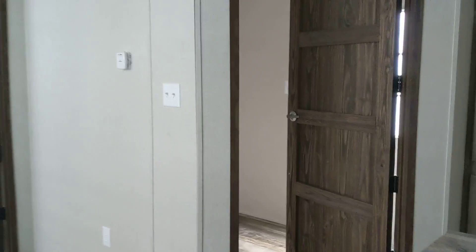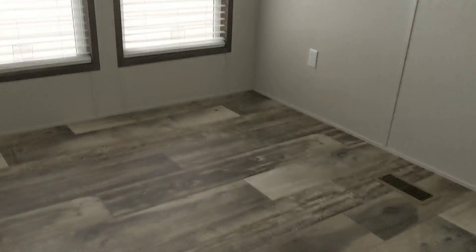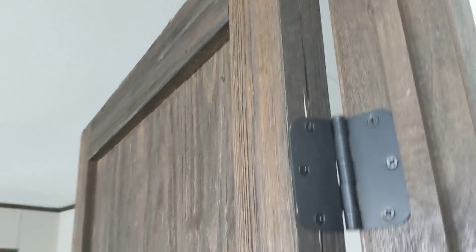It's got these real nice barn doors — these are solid wood, folks. This is your dining area. This is your master bedroom. Let's get a good shot at that door. As you can see, solid wood.